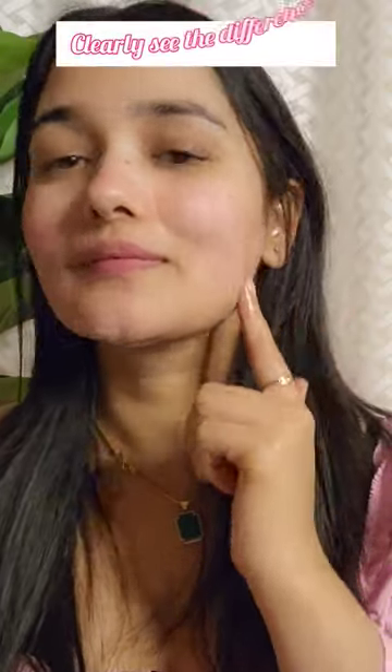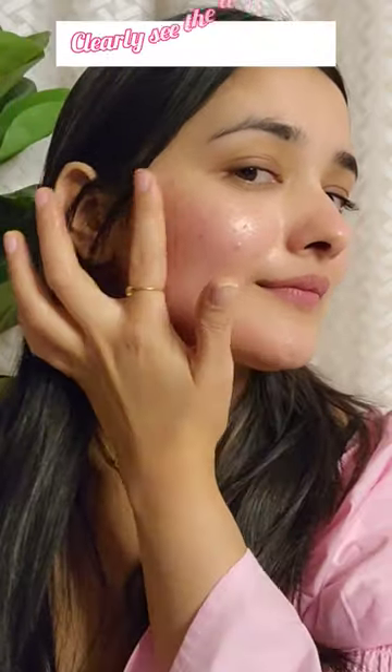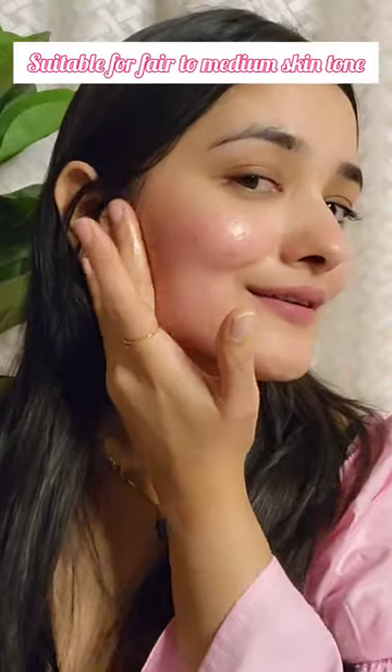It is super lightweight and provides a dewy texture. Also, I have a hack — you can use these Dew Drops with a primer for a flawless and gorgeous base. Plus, it is suitable for fair to medium skin tone and adds a pinkish tint.